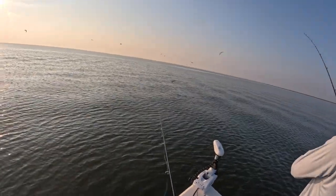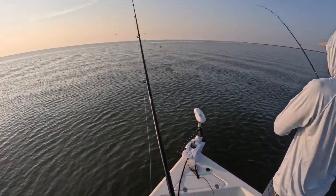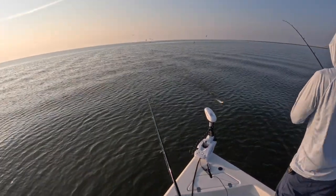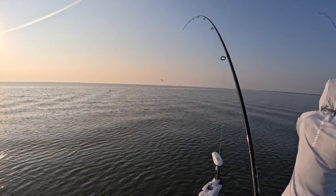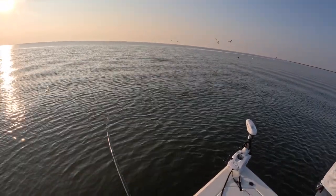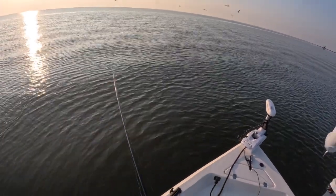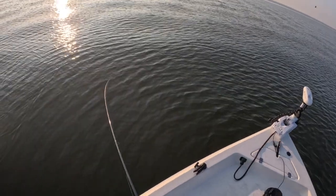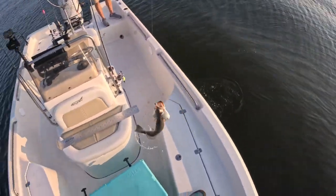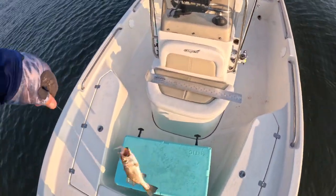Kevin's hooked up — I threw it right behind him and I'm hooked up, let's go baby! Oh that's a bigger trout, come on — net worthy? Nah, just bigger than the 12s I've been catching. Coming at me, coming at me — come right on up and in! There he goes.